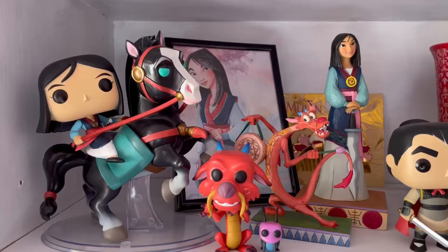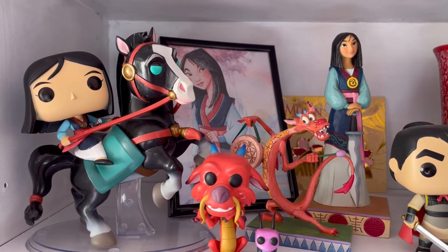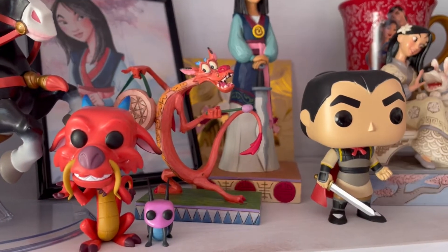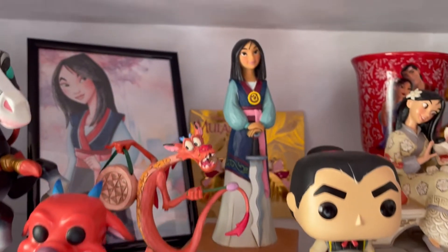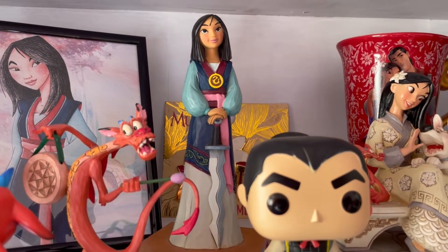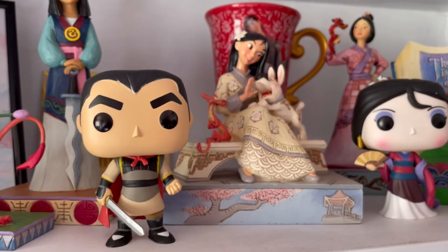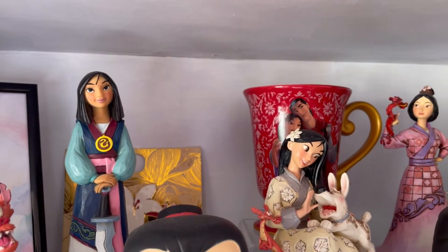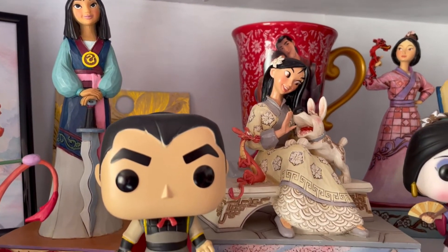Next we have my Mulan shelf. We have this gorgeous Pop Vinyl ride of Mulan and Khan the horse, which my friend Katrin kindly got for me. My friend Britney got me these super cute Pop Vinyls of Crikey and Mushu - best sidekicks ever in my opinion. We have a beautiful art print of warrior Mulan at the back, a Mushu JimShow that my friend Miranda got me, and a Li Shang Pop Vinyl which actually only cost me two pounds - that still blows my mind to this day.